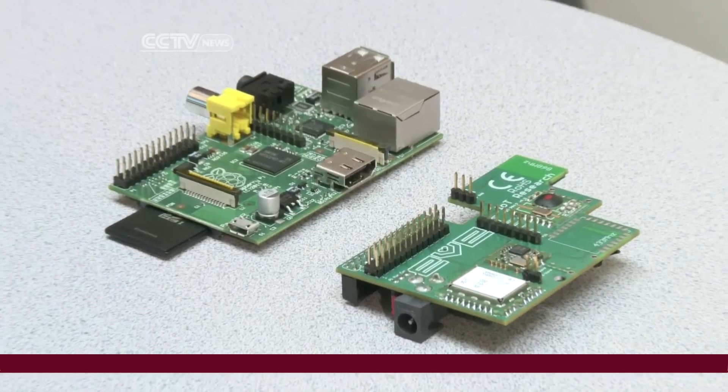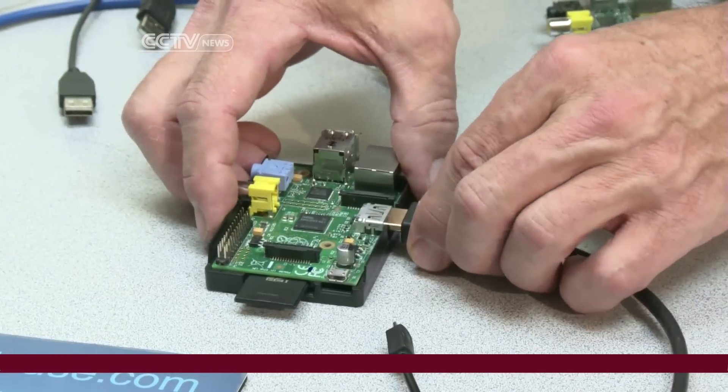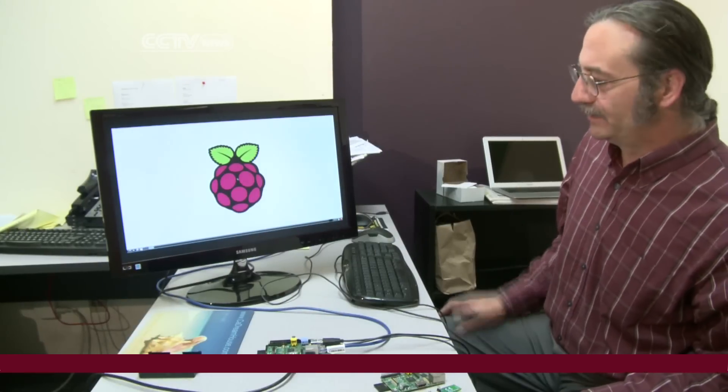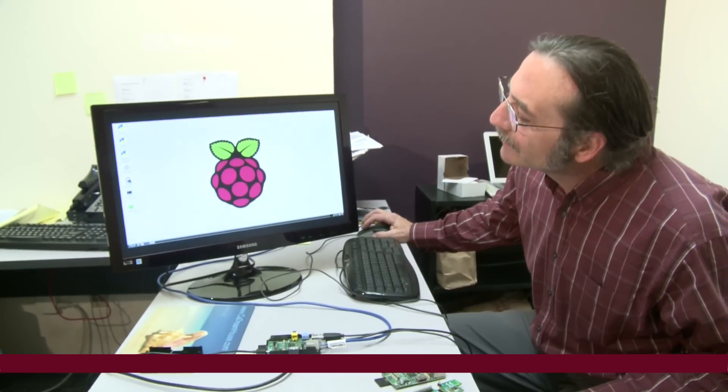Raspberry Pi is the size of a credit card. The cheaper model costs just $25, and this one at $35 has 512 megabytes of RAM, two USB ports, and an Ethernet port. A non-profit foundation in the United Kingdom developed Raspberry Pi with the goal of making computer education more affordable for children.